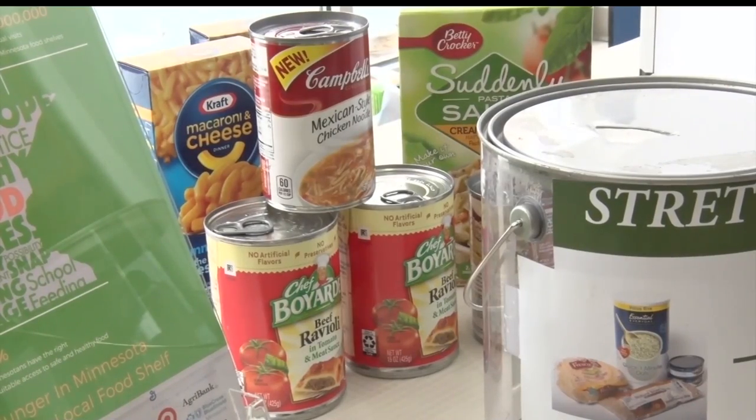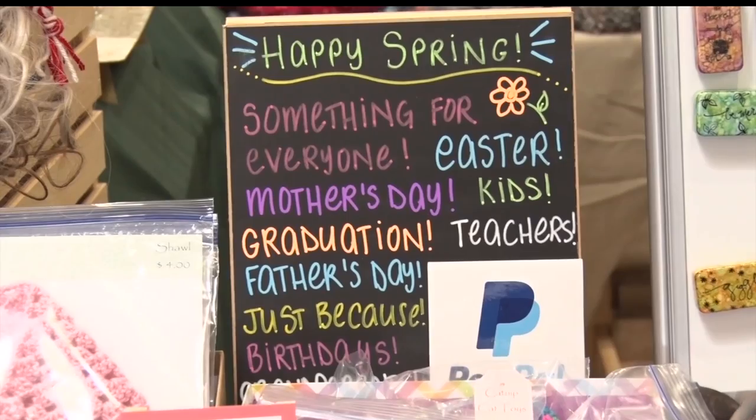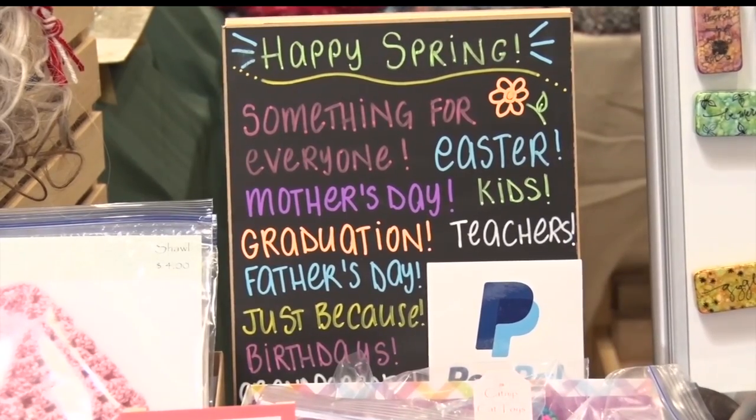Admission to the Expo is free, but attendees are encouraged to donate food to the Bemidji Community Food Shelf. It is March Food Share Month — the time of year when they try to raise as much food and dollars as possible, and this is what helps them get through the summer months.